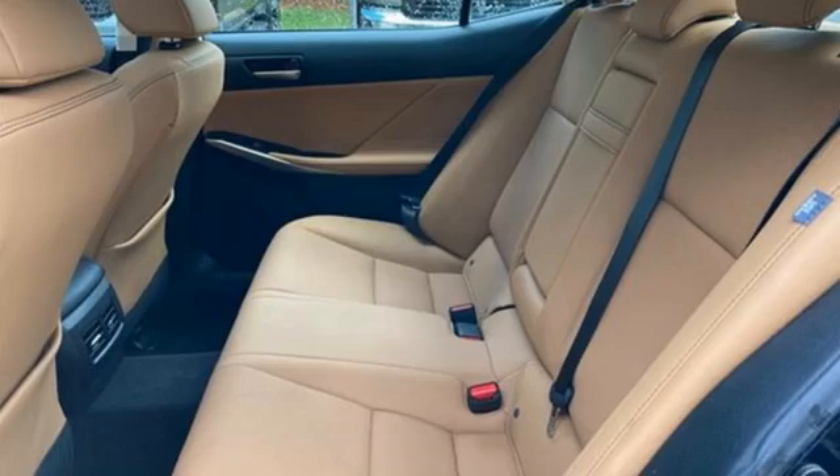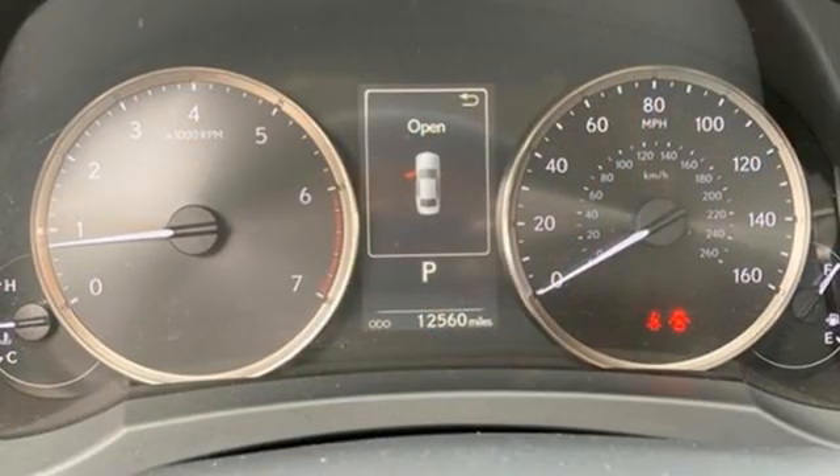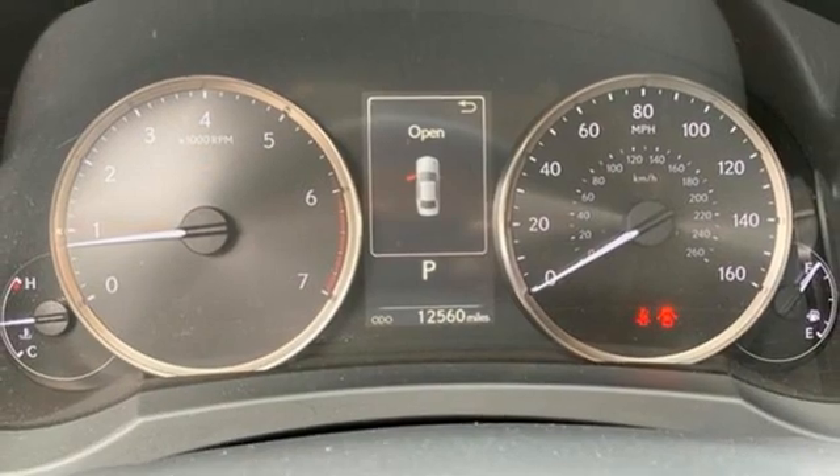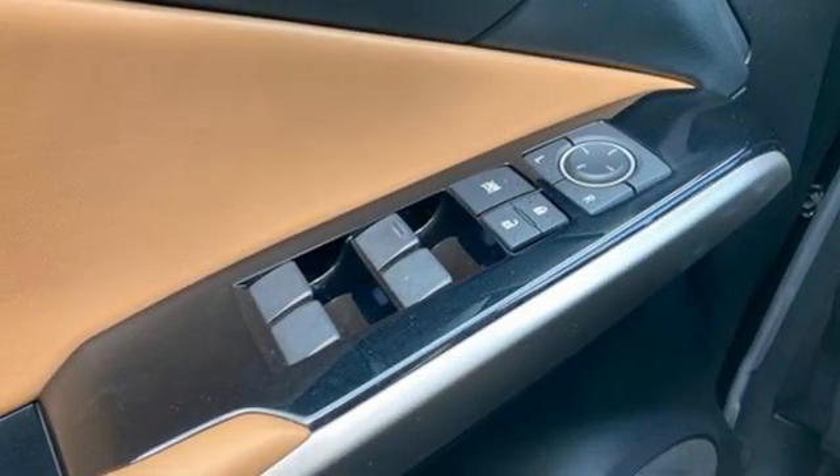Smart device navigation, dual zone climate control, doors and push-button start proximity key, express open and closed sliding and tilting sunroof, automatic transmission, rear-wheel drive.